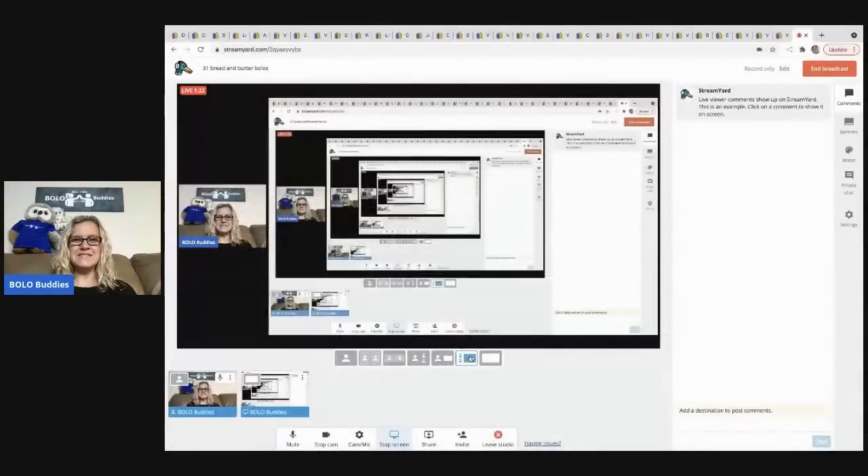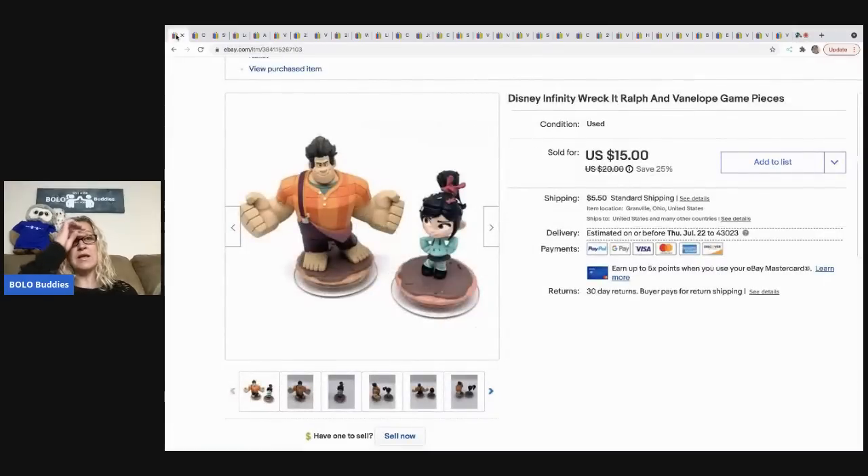List Perfectly saves me time and time is money, so definitely check that out. If you have questions you can put them in the comments. All right, let's get started with some bolo items — these are bread and butter items that sold for 35 or less. They're probably easier to find than the big money bolos, but I do have big money bolo videos as well.